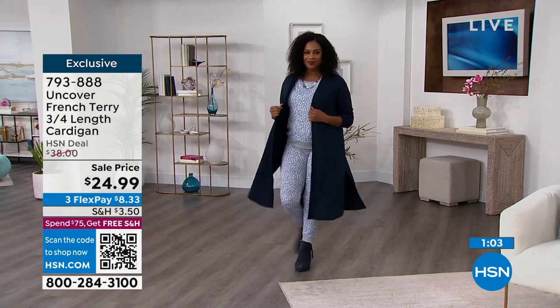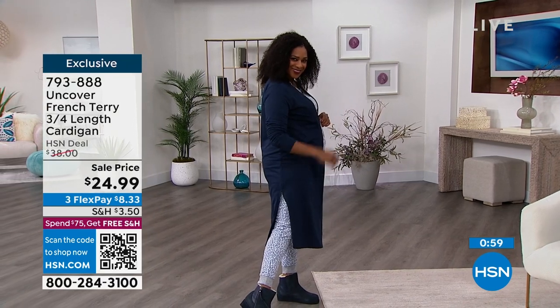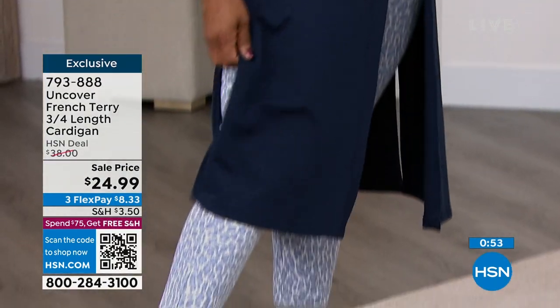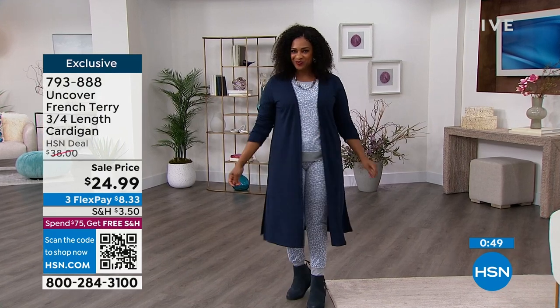It elongates the body. You could wear it with a pair of jeans, you can wear it with the jogger set that you have on right now. It's great to throw on if you're going to go walk the dog. You can really use it for everything.